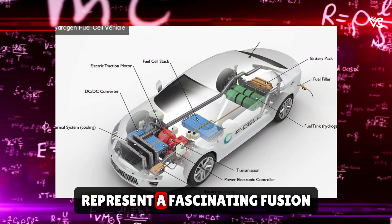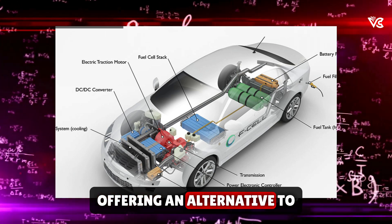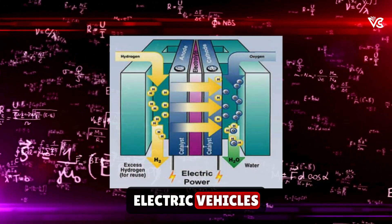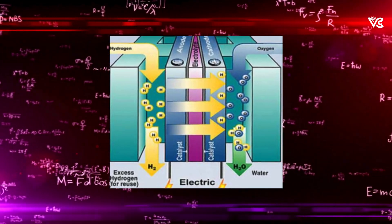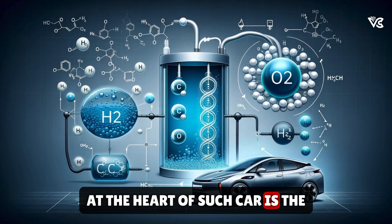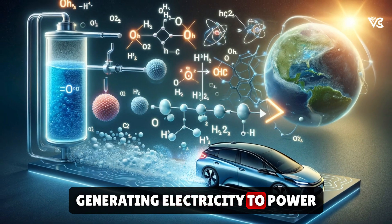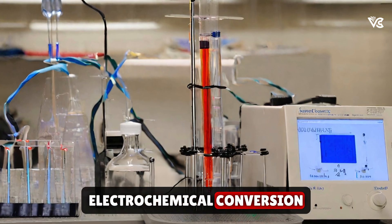Hydrogen fuel cell cars represent a fascinating fusion of chemistry and engineering, offering an alternative to traditional gasoline-powered vehicles and even battery-electric vehicles. Let's delve into how they operate. At the heart of such a car is the fuel cell stack, which is responsible for generating electricity to power the vehicle. This is achieved through a process known as electrochemical conversion.